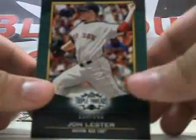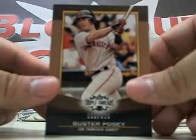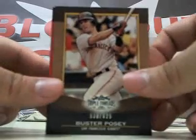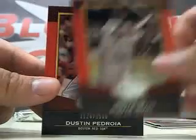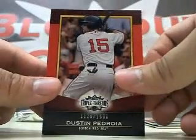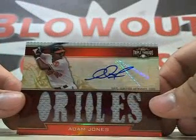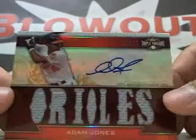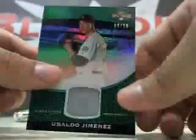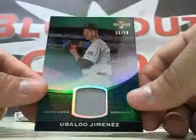We got a John Lester Green, got a Buster Posey numbered 625, an Ozzie Smith 1500, Monty Irvin 1500, Dustin Pedroia 1500, then we got an Adam Jones Auto Jersey number 10 of 18 — that is a Sticker Auto, 10 of 18. And then we have a Ubaldo Jimenez number 8 of 19 Jersey.